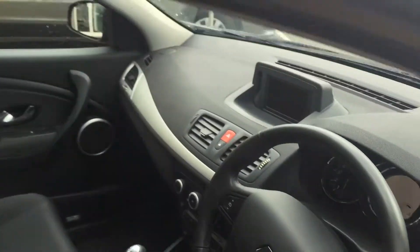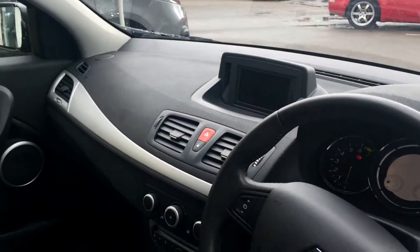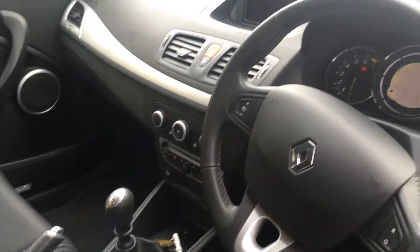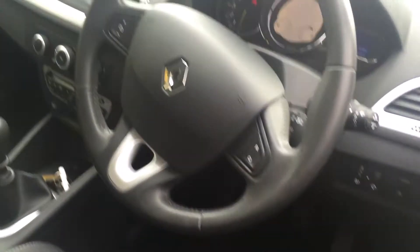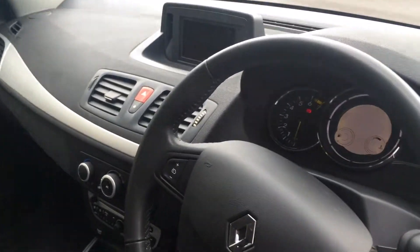Working our way inside the vehicle, you can see it's the Dynamique specification. So on the vehicle we've got satellite navigation, air conditioning, radio, CD, Bluetooth, full electric windows, electrically adjustable wing mirrors, and cruise control and a speed limiter.